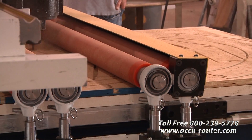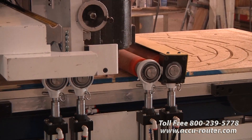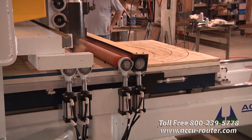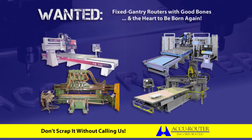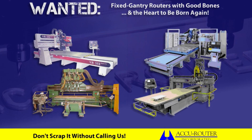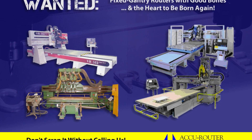Lease purchase options are available to ease your cash flow and help you justify world-class Accurouter performance. With today's fierce global competition, why settle for less? Accurouter is also seeking older competitive fixed gantry moving table CNC routers to transform via the Green CNC program. Potential brands include Como, Northwood, Shoda, and Hien.